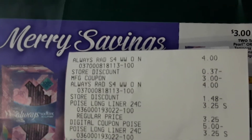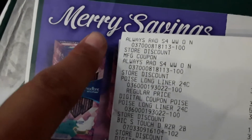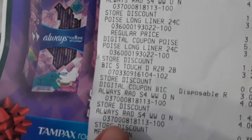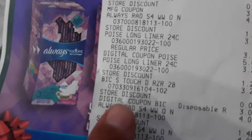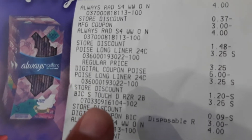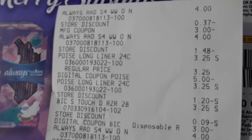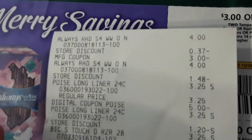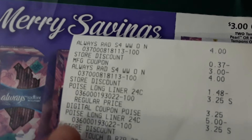You can see I bought four of the Always — there are two here on top and two more, so four at $4 a piece. I also bought the big silky touch razors at $3.25 and two Poise panty liners at $3.25 each.